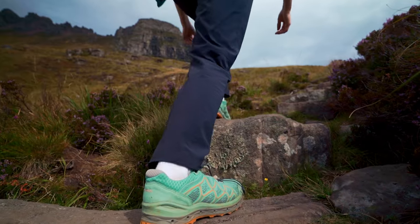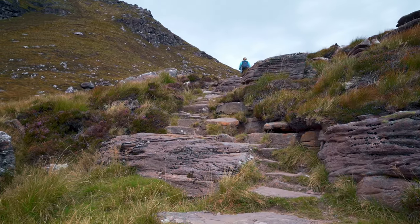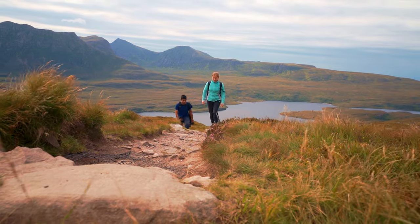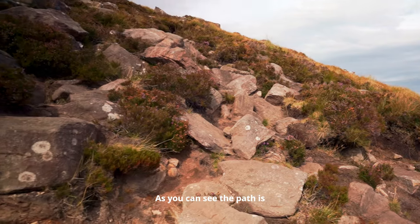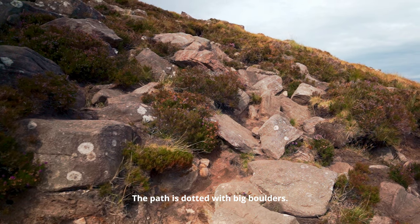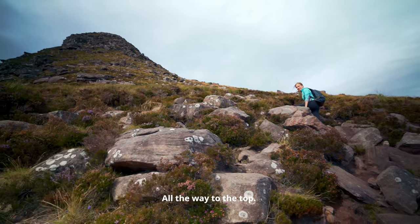Every step is like doing a little squat. The top is within arm's reach at the moment. As you can see the path is getting a lot rockier, dotted with big boulders. This is the fun part — all the way to the top.